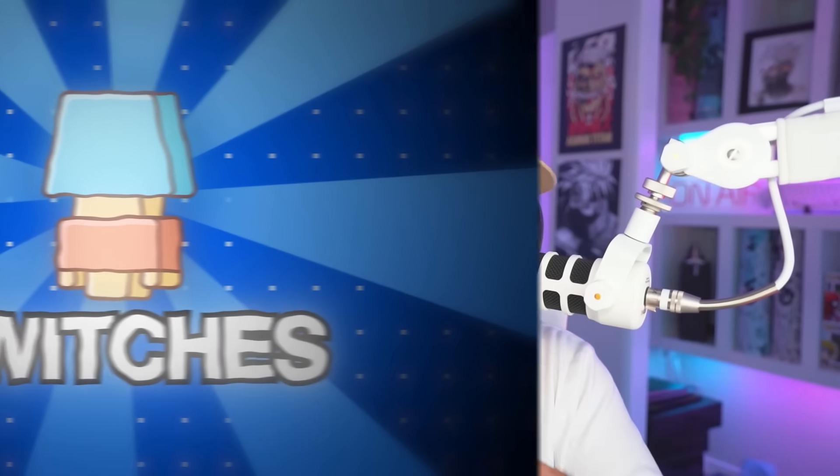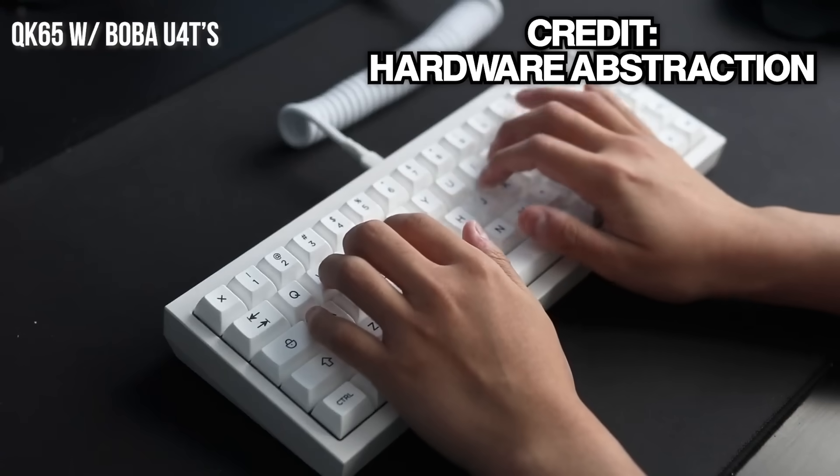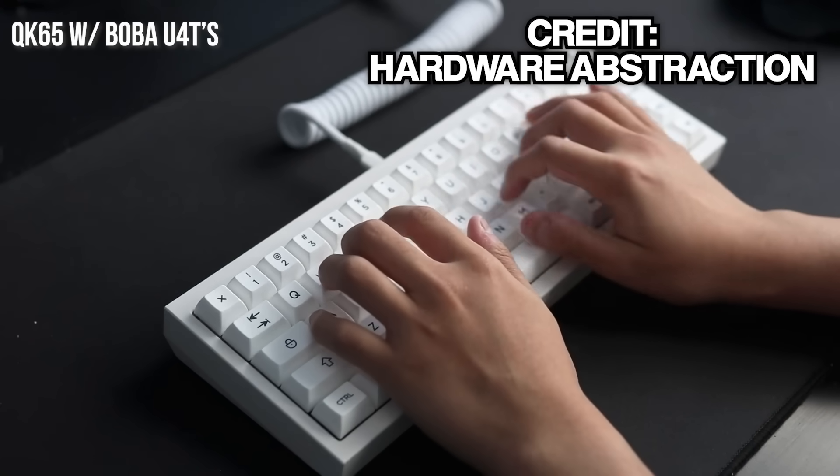Moving on to switches. Switches are important to have the look and feel of your keyboard be exactly perfect. There are two main types you need to understand: linear and tactile. Linear is very smooth — it just feels really nice to type on, kind of like you're typing on a cloud. Tactile, on the other hand, feels super crunchy and clicky — like that one annoying person in the office. That's the exact sound of a clicky keyboard.